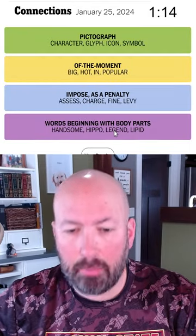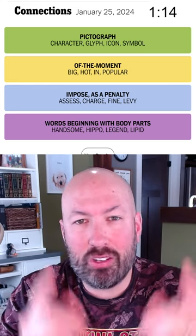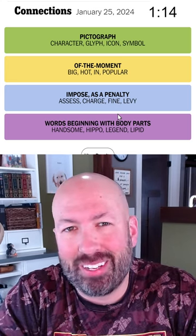I have no idea what those are — words beginning with body parts: hand, hip, leg, lip. Oh wow, okay, never would have thought of that. Not too much trouble though. Let me know how you did with this puzzle, and be sure to use a body part to impose a click of the like button for me.